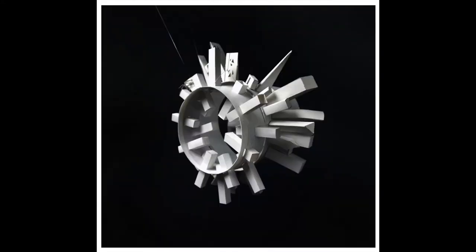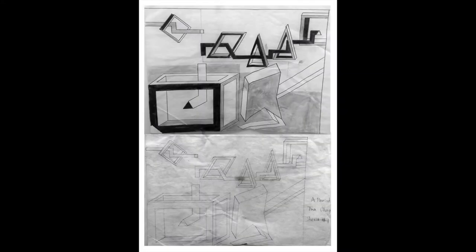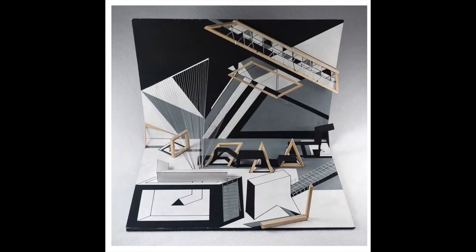Some of our students have chosen things like the color blue, the environment, or the word opulence.